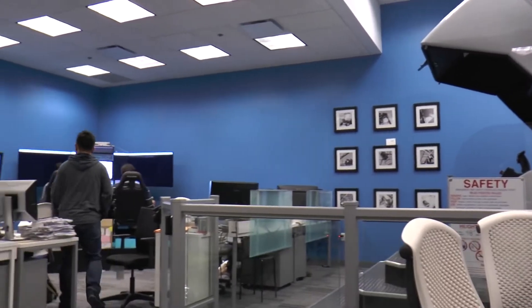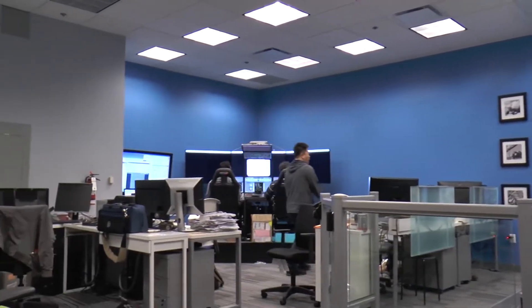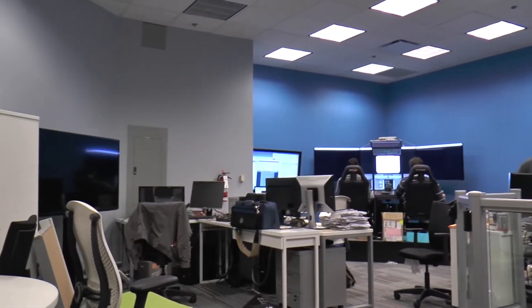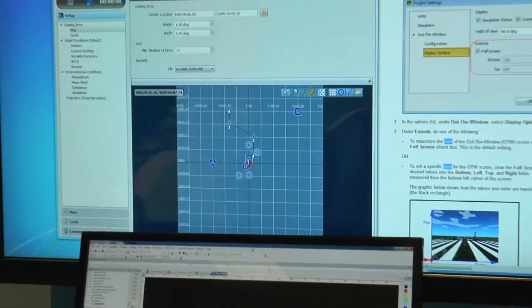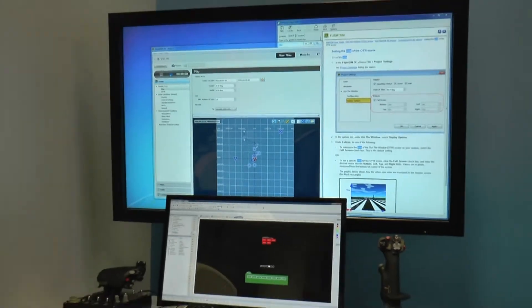My name is Jason Naipaul. I'm a third-year undergrad aerospace engineering student. Right now we're in the Mixed Reality Immersive Motion Simulator Laboratory. It's one of the newest additions to the Department of Aerospace Engineering. There are very exciting projects going on here right now, and I'm going to share some of that with you.